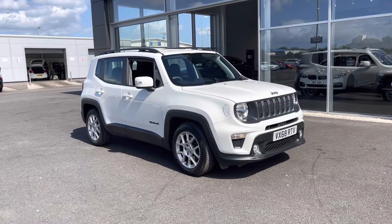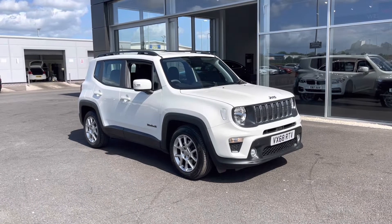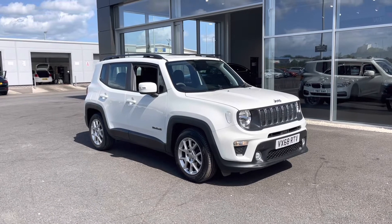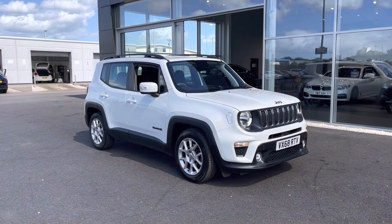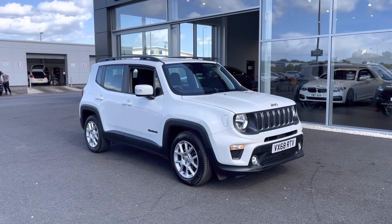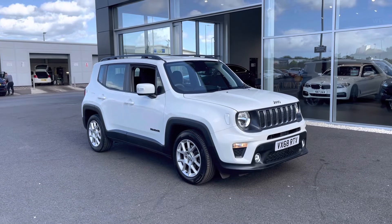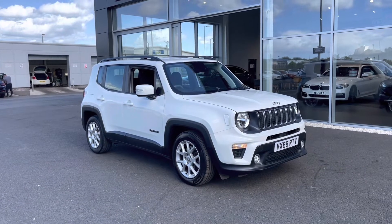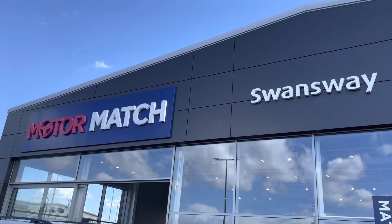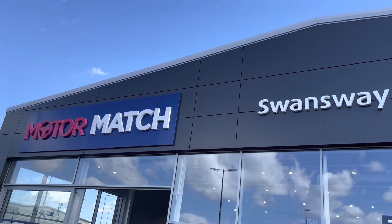A little bit of extra information about us at Motormatch Chester: most of our cars are hand-picked internally from our premium Swansway sites all across the country. All of our cars go through extensive mechanical preparations and bodywork checks. RAC extended warranties for up to three years are available along with flexible finance packages. All Motormatch vehicles are subject to a £150 admin fee to cover the provenance check. For more information or to book a test drive, give us a call on 01244 311404. Thank you very much for watching — we hope to see you here at Motormatch Chester very soon. Goodbye!